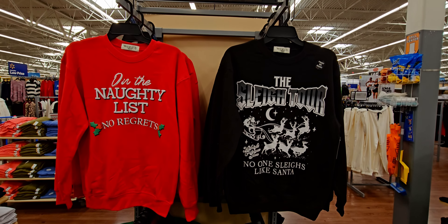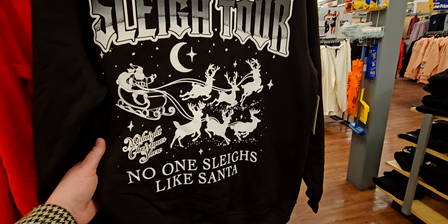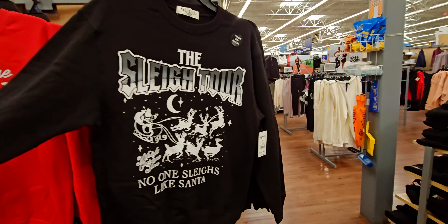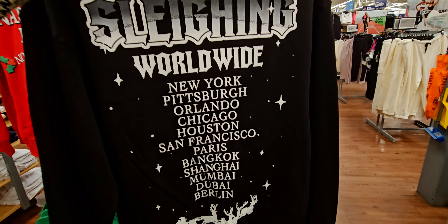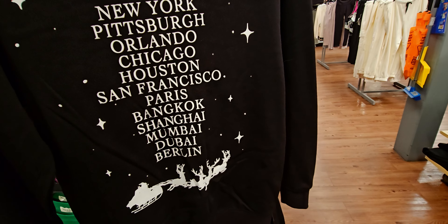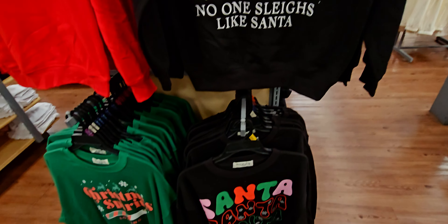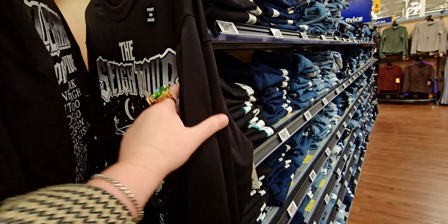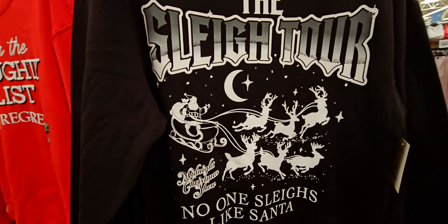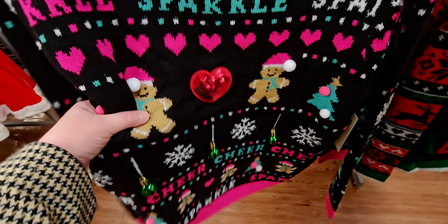More cute Christmas sweaters: 'On the naughty list, no regrets,' 'No one sleighs like Santa,' 'Midnight Christmas Show,' and one that says 'Slaying Worldwide' with city names on the back like New York and Pittsburgh — so hilarious. For $11.98 there's a 'Christmas spirit loading' one. I love this sparkle sweater with gingerbread cookies and little bells — $18.98 in pink with a fair isle look.